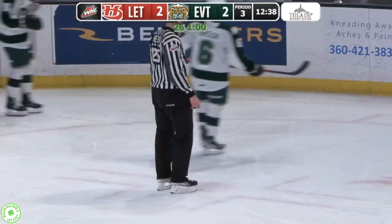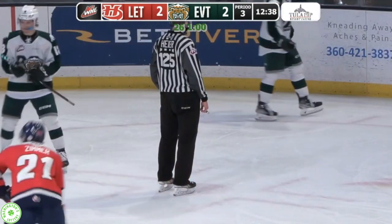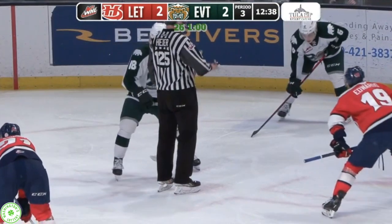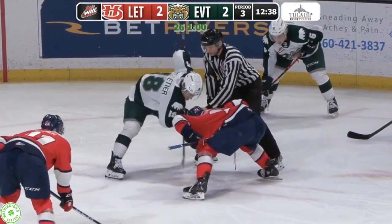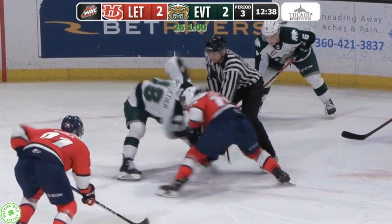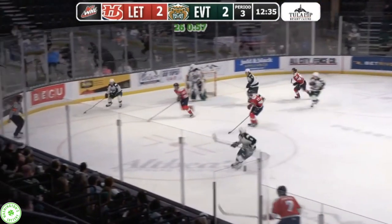Last year they were pretty middle of the pack at 20.1%, though they had the most shorthanded goals allowed last season — 13! Which tied them with Moose Jaw and Calgary for the most in the league. This year, an improved upon mark: six shorthanded goals allowed, though not by much.